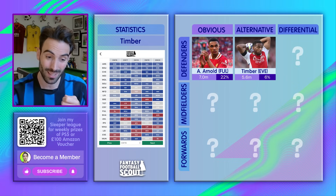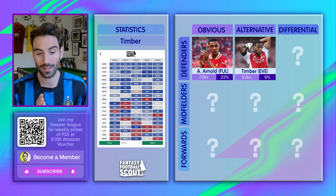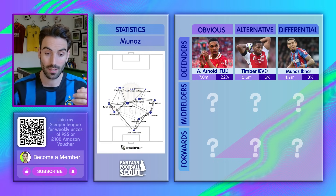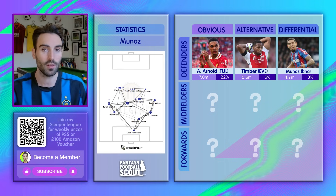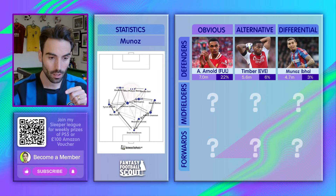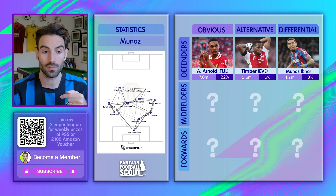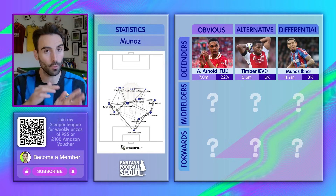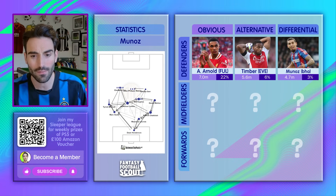If you're looking for a differential defender that doesn't cost much — he started the season at £5 million and has had some price drops — Manoz offers attacking upside like very few others. Palace play with wing-backs: Mitchell on the left, but Manoz on the right is even more advanced. He's had two goals in two. He does offer goal threat and assist threat — a very good footballer from right wing-back. What we saw when Glasner first took over was clean sheets. The fixtures aren't there yet — Brighton next, then Arsenal — but after that Bournemouth and Southampton, you could see clean sheets. Manoz should absolutely be on the watch list if you're looking for a £4.5–5 million long-term play, even if not one to buy this week.